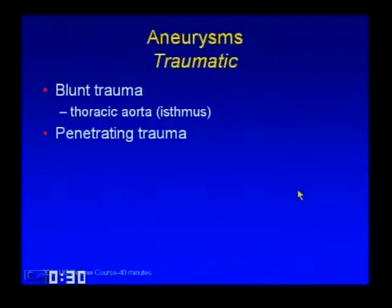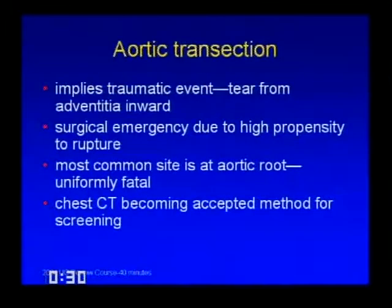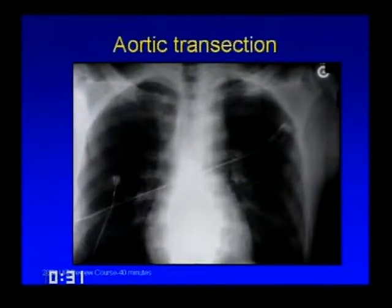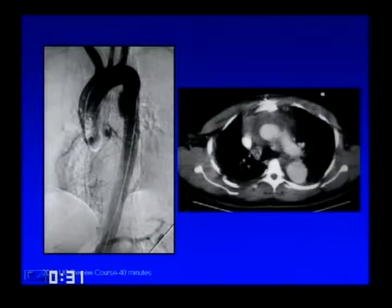Traumatic causes: you can have an aneurysm from blunt or penetrating trauma. An aortic transection develops from a tear usually caused by blunt trauma, most commonly a car accident. It's a surgical emergency because it's a false aneurysm with a high propensity to rupture. The most common site is actually at the aortic root, but this is uniformly fatal so we never image these patients. The classic imaging site is at the aortic isthmus. Over the past five years, chest CT has become the accepted method for screening.